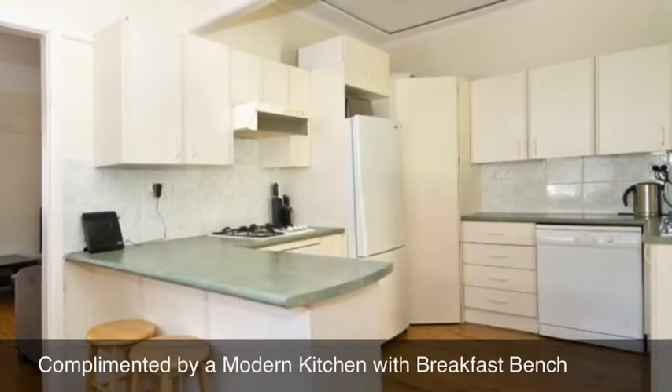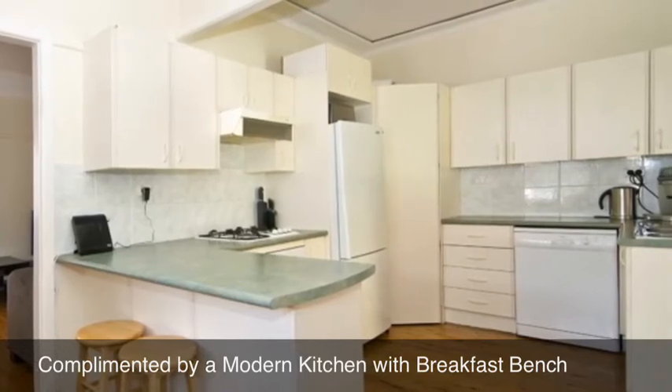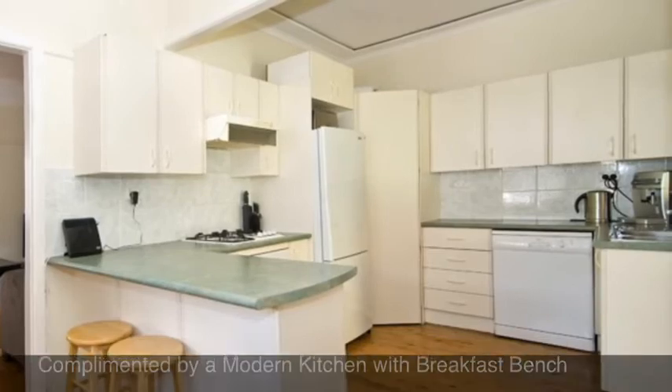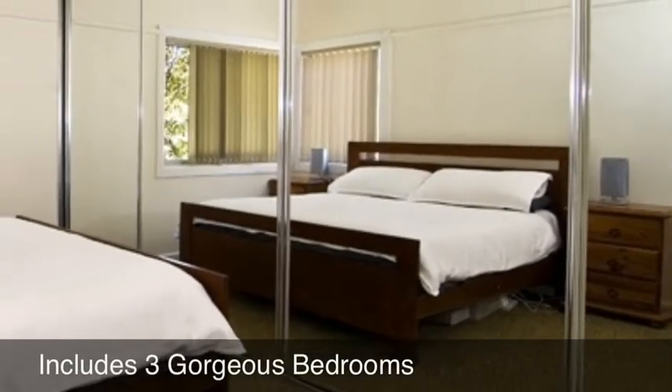This lovely home is complemented by a modern kitchen with plenty of cupboard space and a breakfast bench. There are three gorgeous bedrooms with a master with a mirrored built-in.